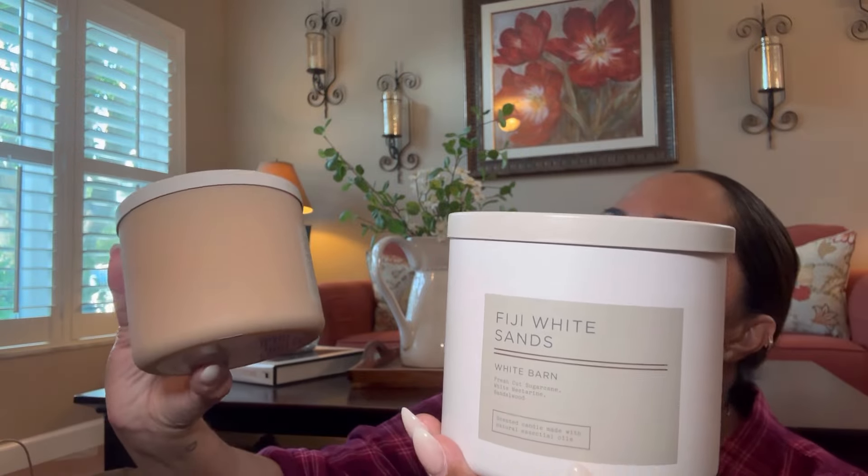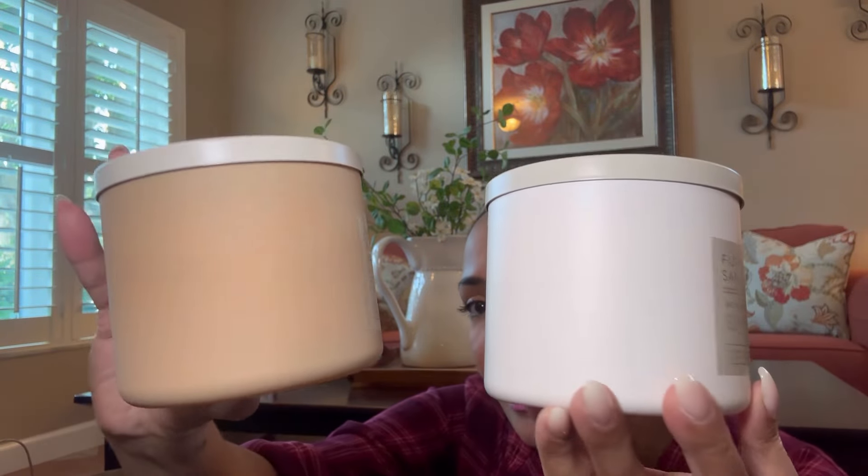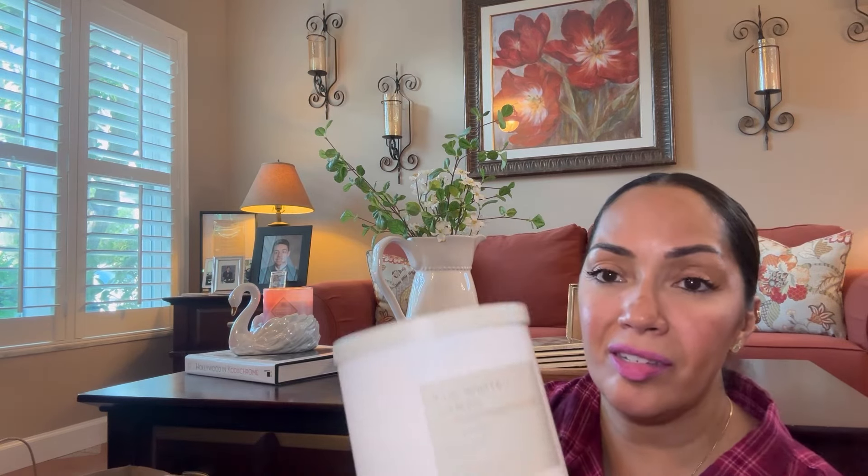I got two here with this sleek look — Fiji White Sands and Sweet Orange Agave. The Fiji White Sands is Fresh Cut Sugar Cane, White Nectarine, and Sandalwood. I love this scent, and if I'm not mistaken I picked this up last year. Then the Sweet Orange Agave — orange right away, a very sweet orange, so delicious. The scent notes are Citrus Golden Agave and Jasmine Musk.